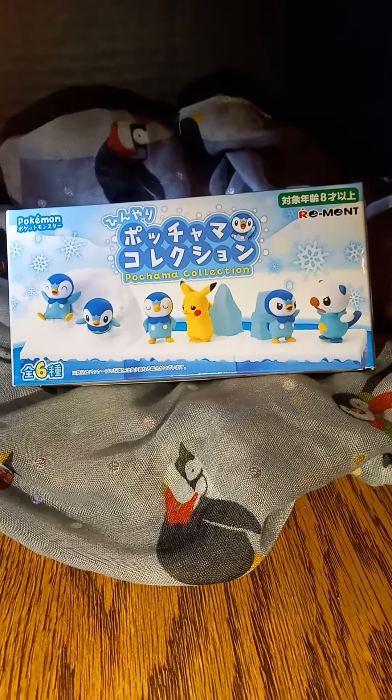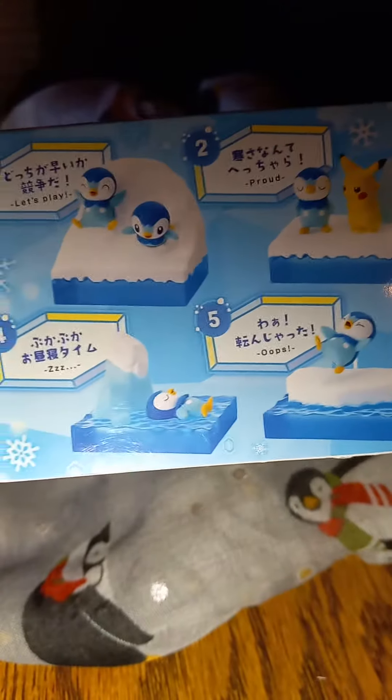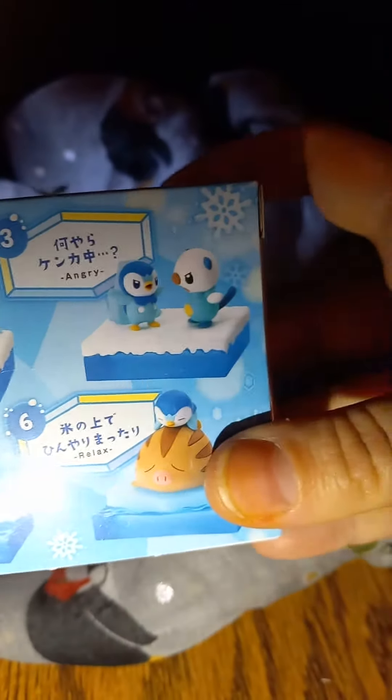It was $15. So let's go ahead and open it up and see which of the little Pokemon set we got. If you look at the back, there's a few different options. I am hoping for the one with Pikachu, but we will see what we get.